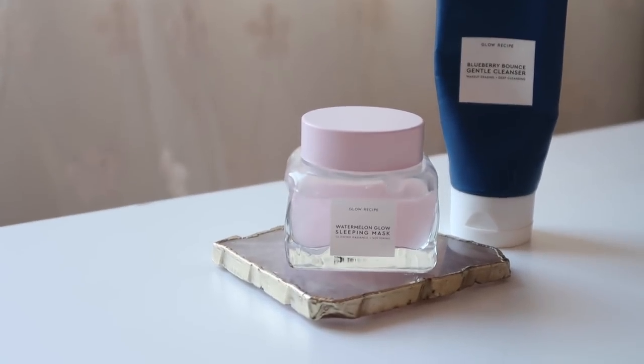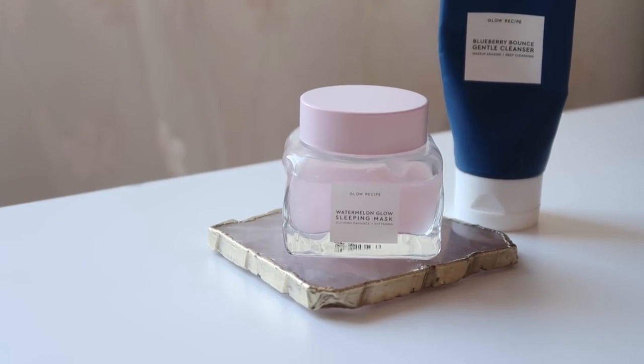Hi everyone, welcome back to my channel. In today's video I will be sharing an honest review on this new moisturizer that is having a moment on the internet right now. Glow Recipe released their skincare line earlier last year and their first two products were the Blueberry Bounce Gentle Cleanser as well as the Watermelon Glow Sleeping Mask. I raved about the cleanser because it's super gentle and kept my face hydrated because it